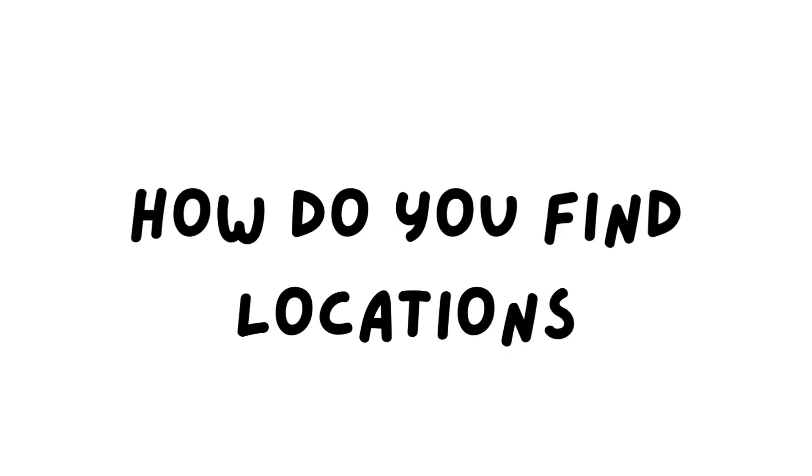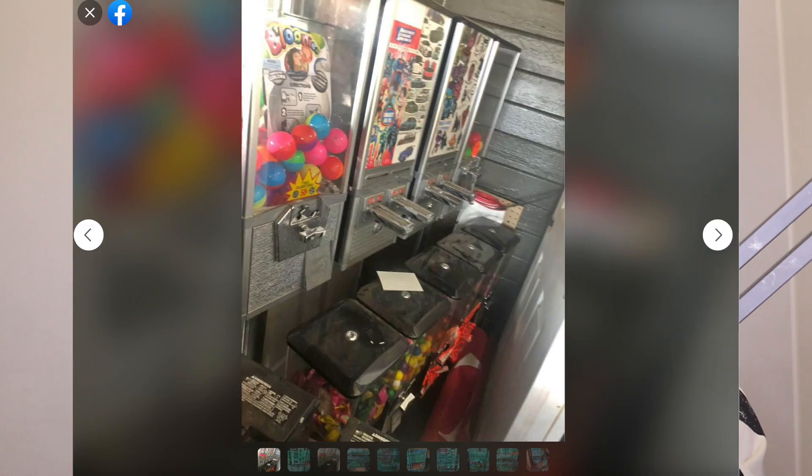So now the question is, how do I find locations? What do I need to start this business? To find vending machine locations, you could buy vending machines on locations, you could ask your friends and family, or you could personally go out and scout for these locations.